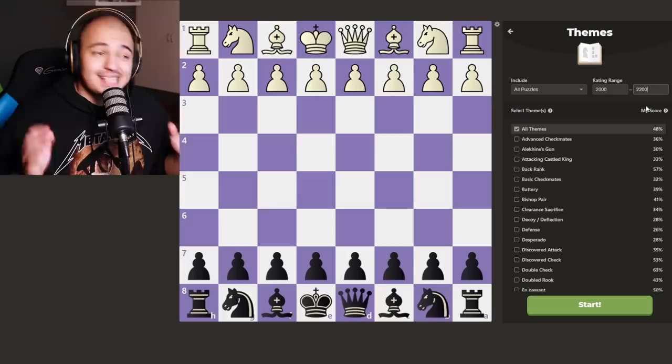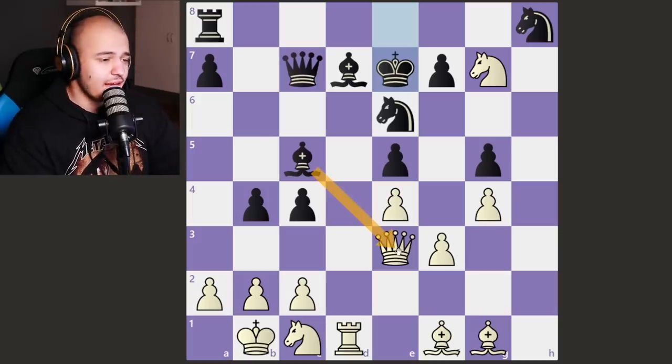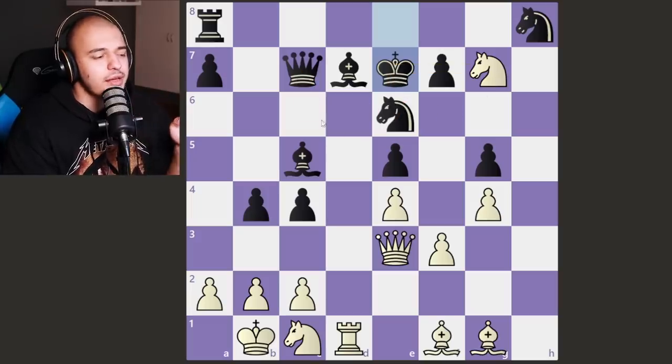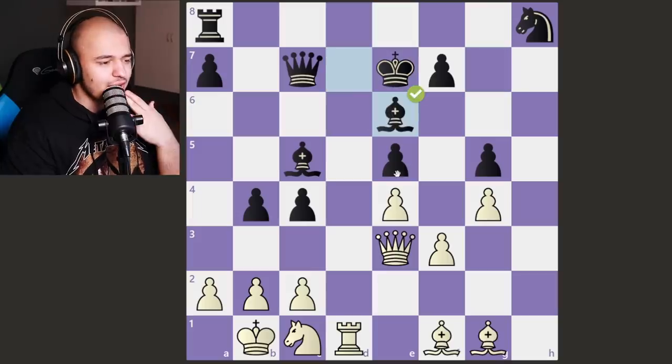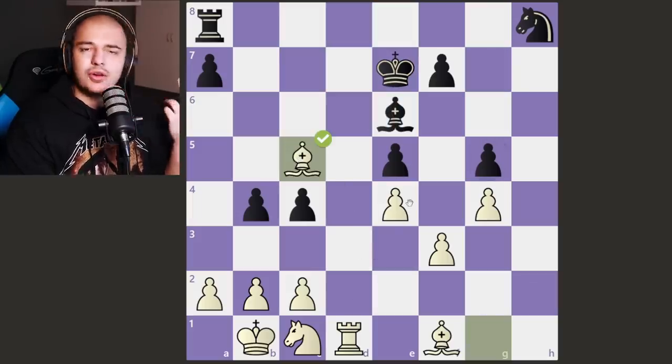Now we're at the 2000 to 2200 range — this is where it might start getting tough. The queen is hanging, the knight is hanging, so we have to move something. If we take the knight we're attacking the queen; if he takes our queen we take his and hit the rook. We take the knight, take here, give check, and force a queen trade. Pretty easy.